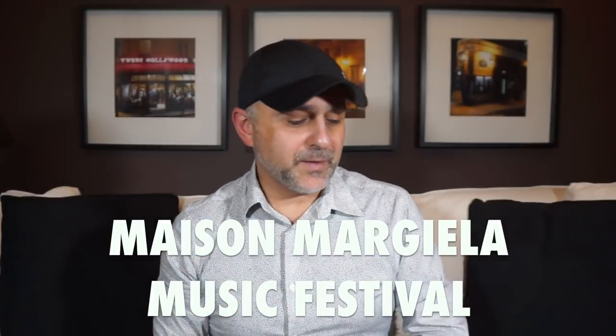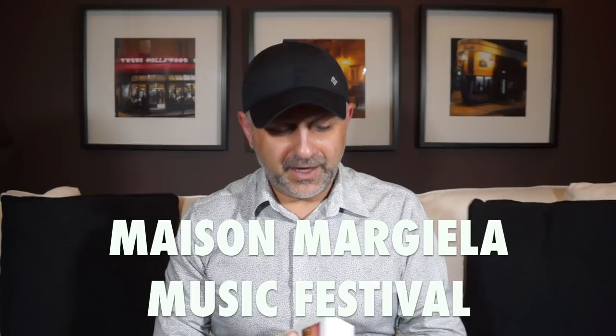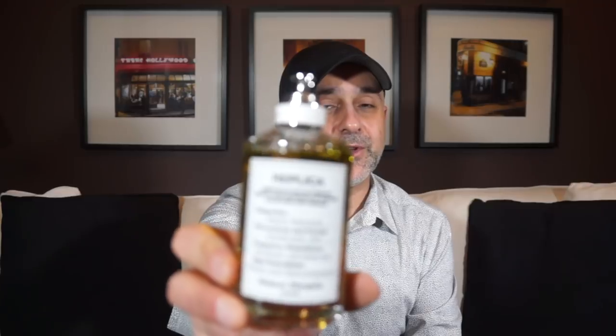Last but not least from Maison Margiela is Music Festival. I wanted this one because it's green — it's got a cannabis note, patchouli, it's very dry and very herbal. I love the way cannabis smells; it comes off kind of minty, a little camphoric, and I love the name Music Festival too. So if you like cannabis, minty, or herbal kind of fragrances with patchouli, this is the one to try. Spraying it on — the patchouli is just gorgeous. It starts out very patchouli-like and then the cannabis note appears afterwards. That is Music Festival from Maison Margiela — definitely one for patchouli lovers.